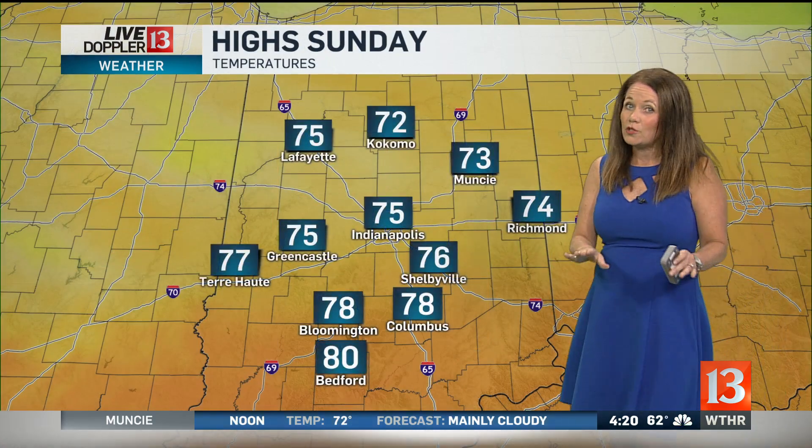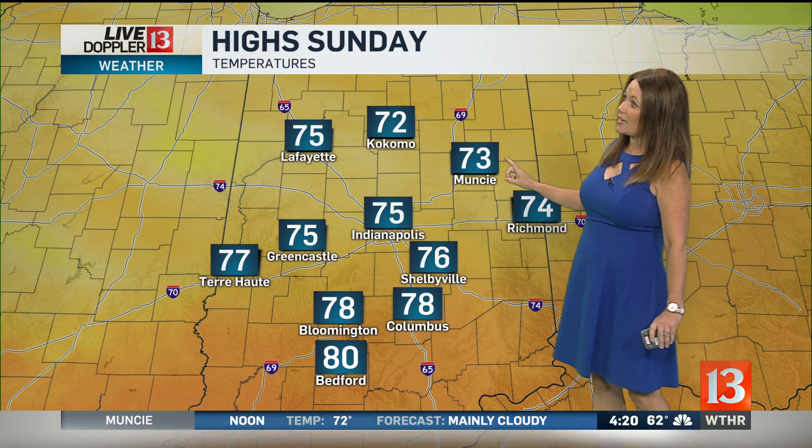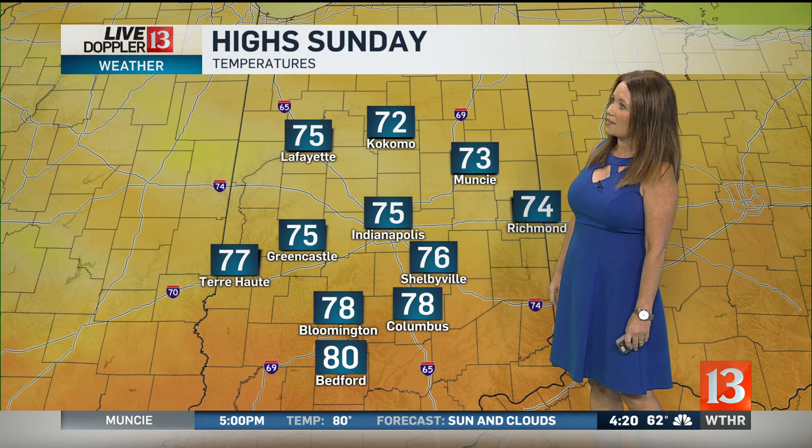For Sunday, tracking a cooler day. High of 73 in Muncie, 72 degrees will be the high in Kokomo, 78 in Bloomington, and 80 for Bedford.